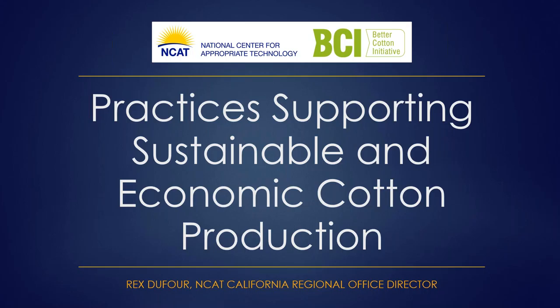If we don't get to your question, we will answer it in a recorded version of the webinar available on the ATTRA website. Please also fill out a short survey at the end of today's program — it's only three questions and we'd like your input.